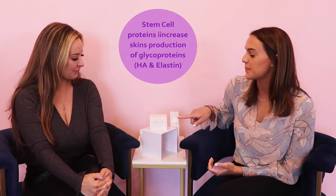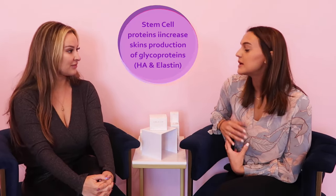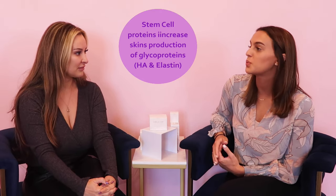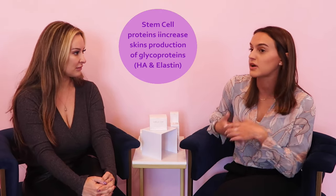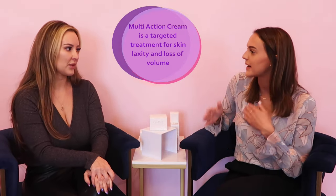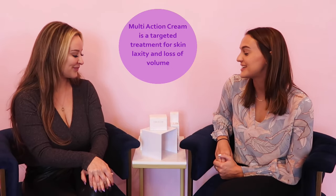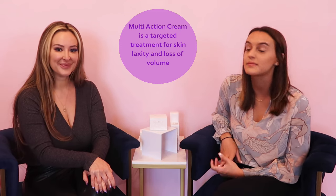The 50 gram tub will last anywhere between two and three months when applied twice a day. After three months, you won't probably notice as many obvious benefits, but it is completely safe to use. You might want to lower the dose or the regularity of applying it to maybe once a day. What happens is if you stop using it, we find the skin can revert back to how it was before. It's absolutely safe for continued use and, for pregnant and breastfeeding ladies, safe as well.